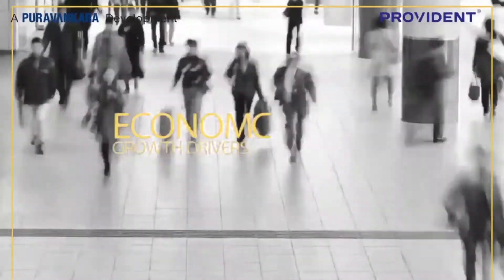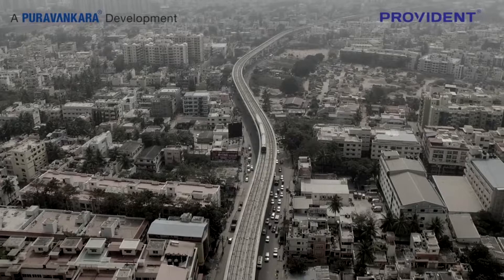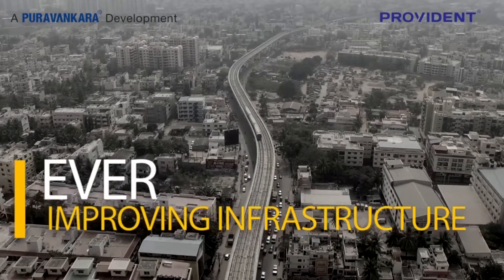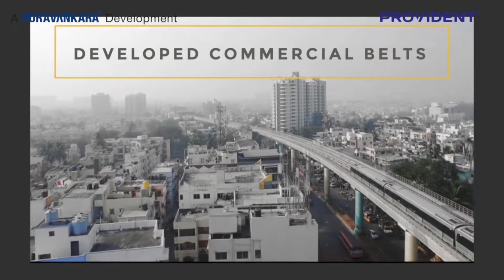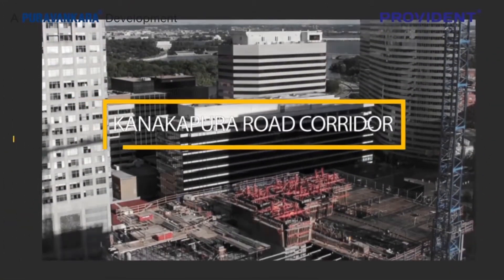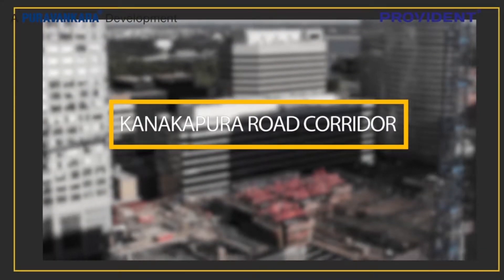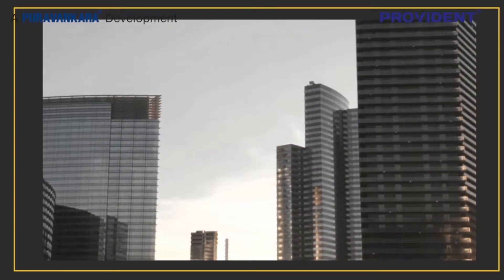Despite having all the right mix of economic growth drivers, a strong working population, ever-improving infrastructure and civic amenities, and connectivity with already developed commercial belts like Electronic City and Mysore Road, the KRC is still one of the most rationally priced property markets in Bangalore, making it a great investment today.